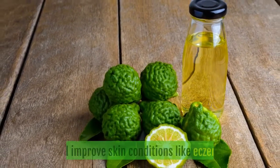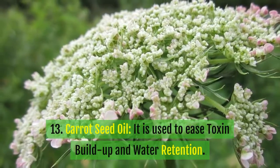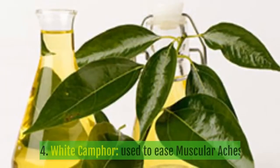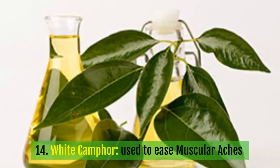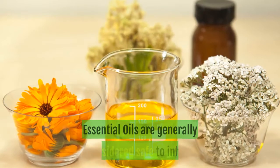11. Bay laurel essential oil: used for colds, flu, loss of appetite, and tonsillitis. 12. Bergamot: used to reduce stress and improve skin conditions like eczema. 13. Carrot seed oil: used to ease toxin buildup and water retention. 14. White camphor: used to ease muscular aches and pains, rheumatism, cough, and bronchitis.